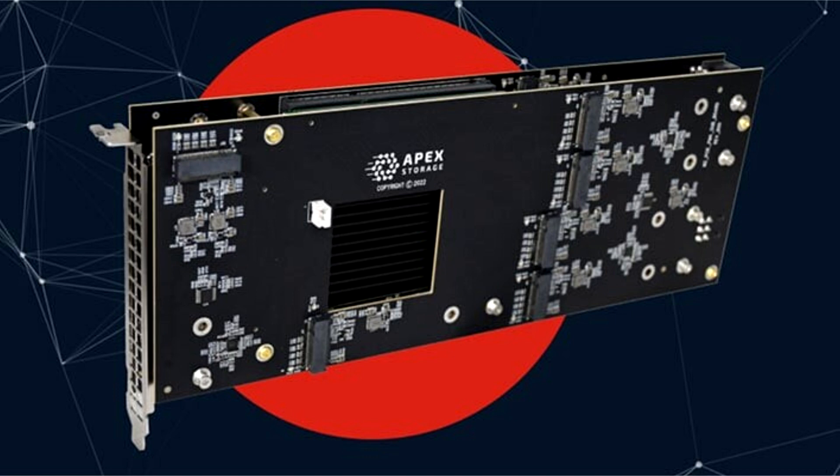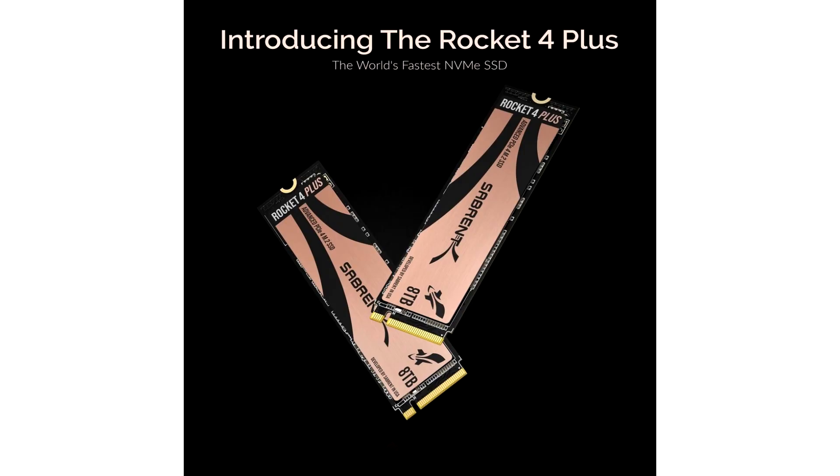A single Apex X21 card will set you back $2,800, and the 8TB Rocket 4 Plus SSD is currently discounted to $1,099 from $1,499. That grand total comes to a whopping $25,879, with extra expenses expected in the form of adequate cooling solutions and a hardware controller capable of managing the system.